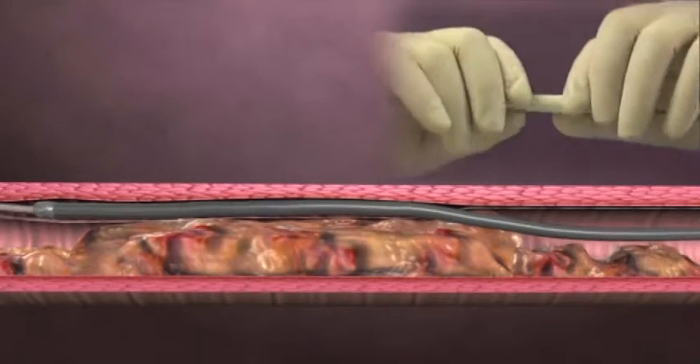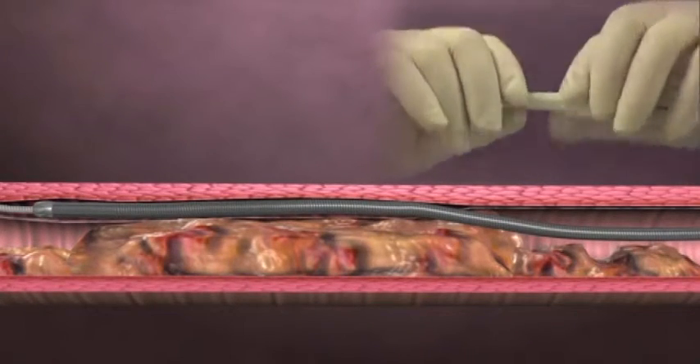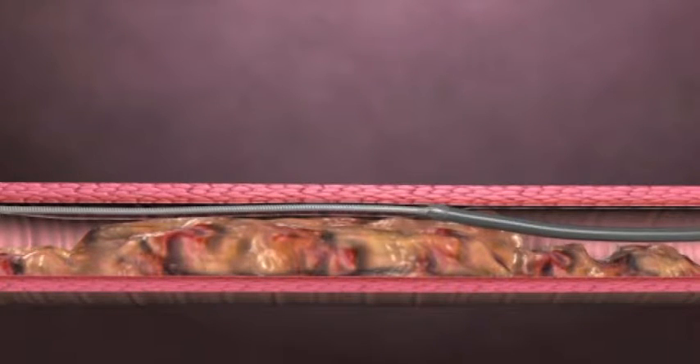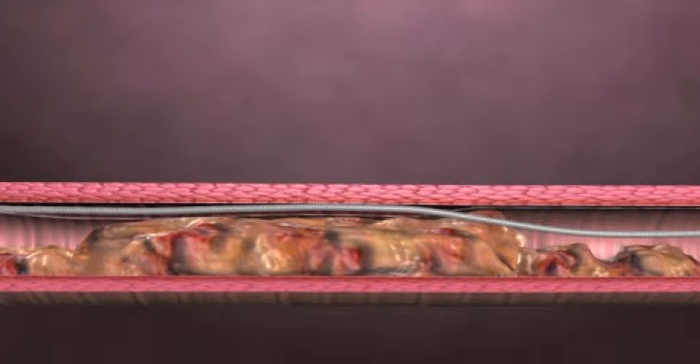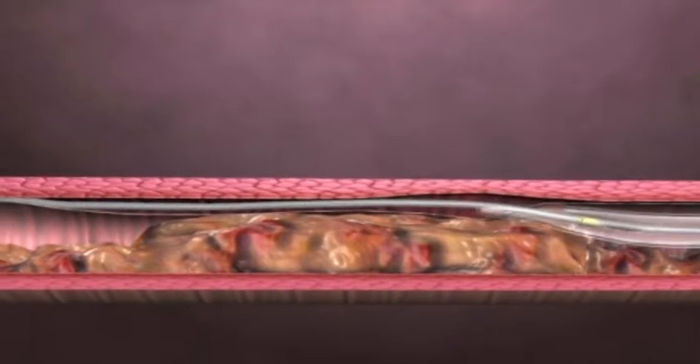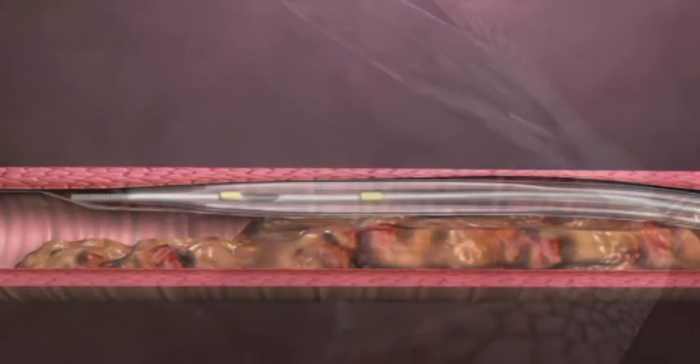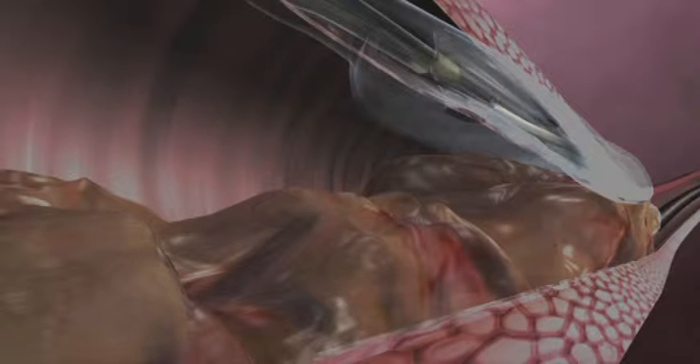Previously, the only way to open these arteries would be to do a bypass surgery, where a vein or an artery would be put in by a surgeon through open heart surgery to bypass the vessel. In the last couple of years, we've learned new ways and techniques where we can open up these arteries using a procedure called an angioplasty, in addition to putting in a stent, which is a little metal scaffold to keep the artery open.